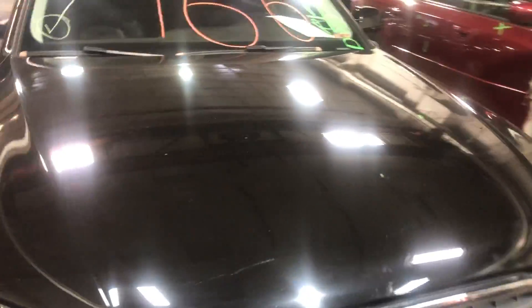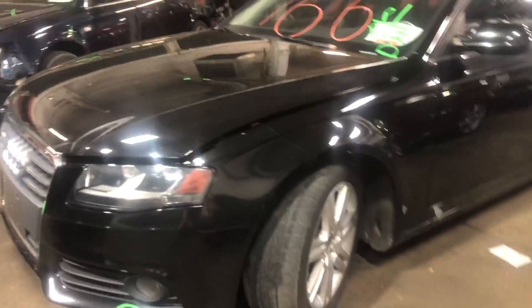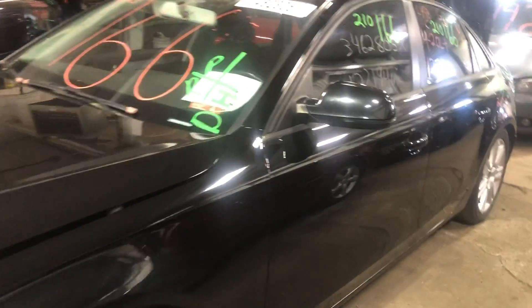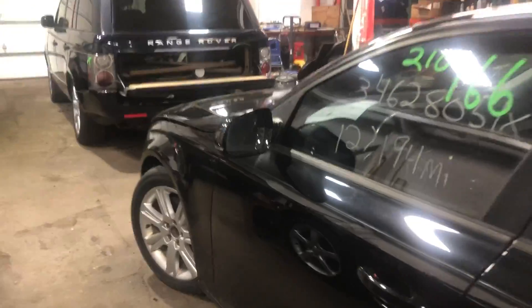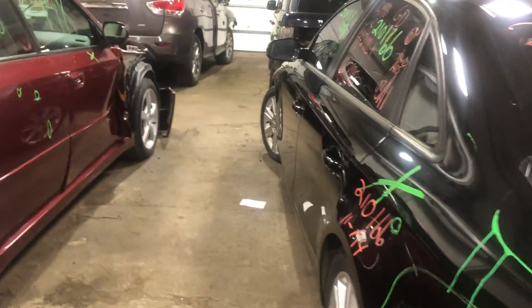Welcome to Tom's Foreign Auto Parts video inventory. Today, stock number 21-0166: a 2011 Audi A4 with the four-cylinder 2.0-liter turbo. This one came to us from a local auction with a recent rear collision.